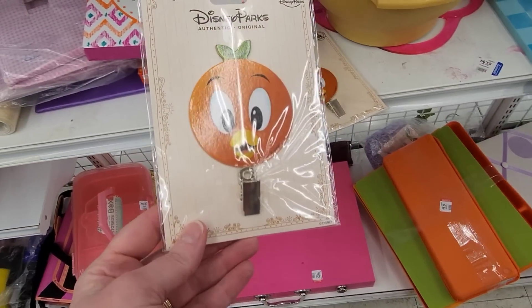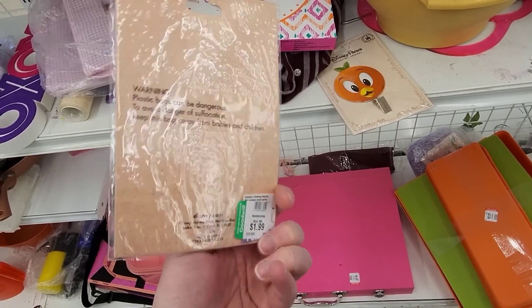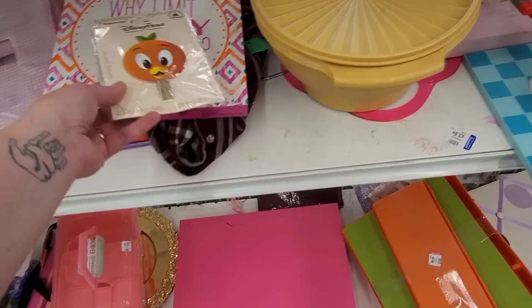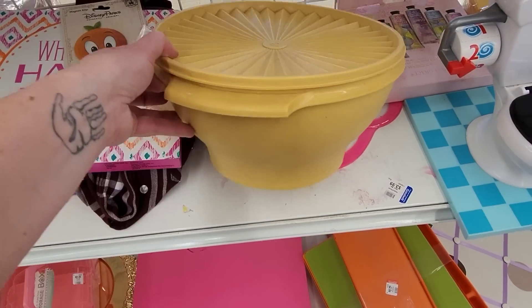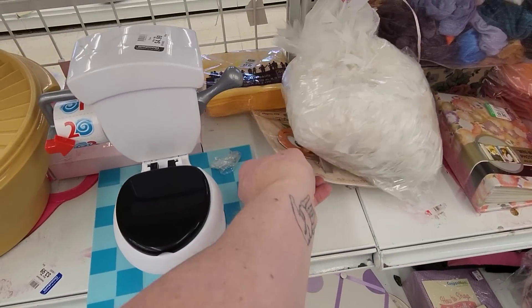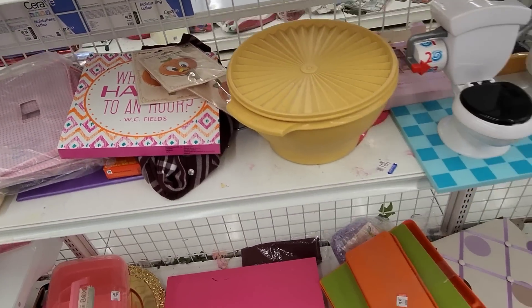They had these luggage tags, and they looked like they were sold at the Disney parks. I saw two of them, then I thought it was interesting that someone would have them and donate them. Then I was admiring the vintage Tupperware and the toilet game. And nearby, there were three of those luggage tag thingy majiggies.